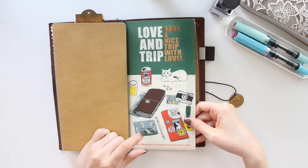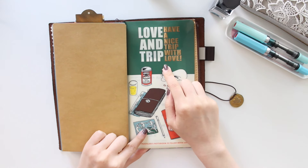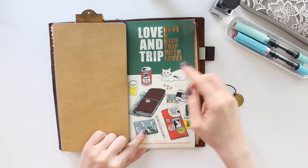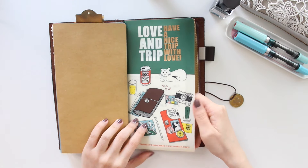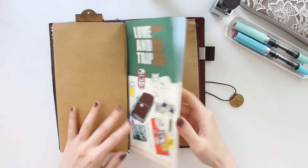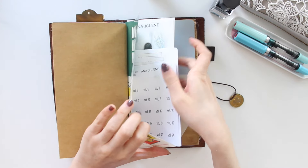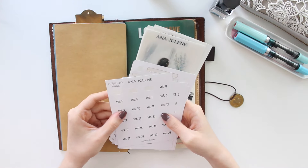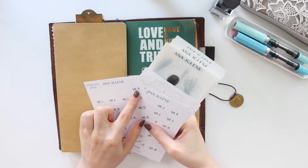I did add the new 2025 clear folder — the theme of this year is Love and Trip. I picked this up and I have it for both the passport and standard size. I love the colors and the illustrations are pretty cute. Inside I have more stickers from my shop.